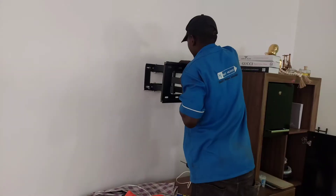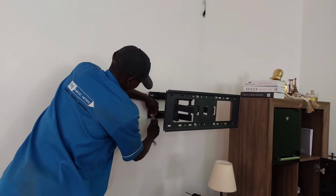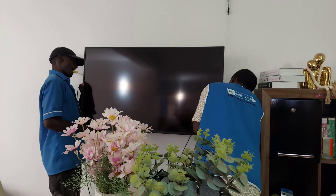Another plus with these movers — they unmount your TV and mount it again in your new home. That's a big plus for these guys; they don't leave the TV for you to mount yourself.